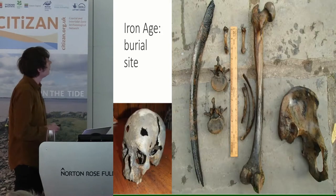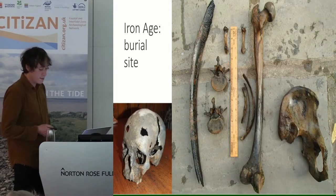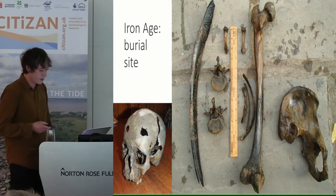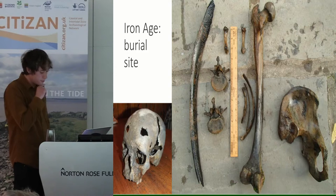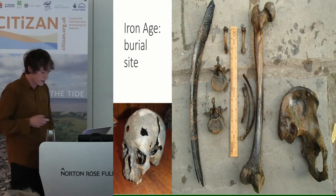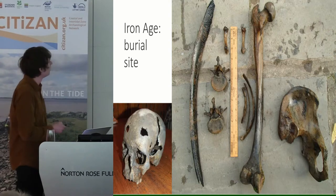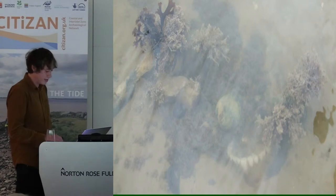Moving back through time, we've got an Iron Age burial site found by Mark and James Dixon, in a foetal position, radiocarbon dated to between 400 and 380 BC. Oystermen working in the area also found an Iron Age skull dating from 350 to 320 BC, which could be suggestive of further burials. I've got a picture of the skull as it was coming out of the mud in situ — very Halloween-y.